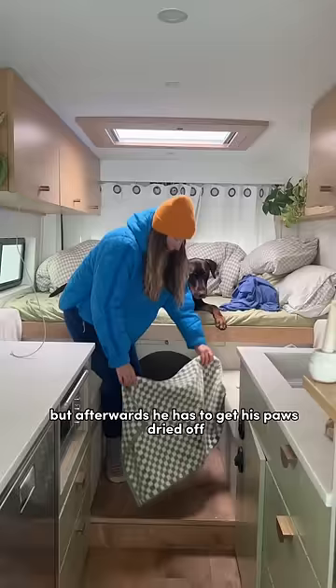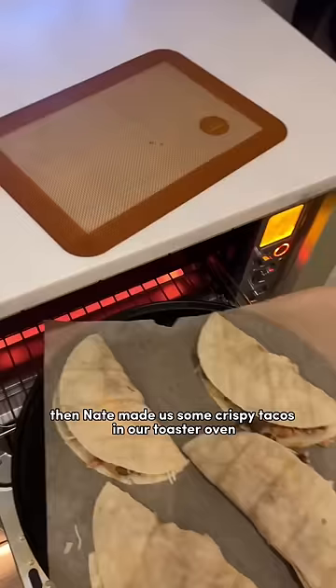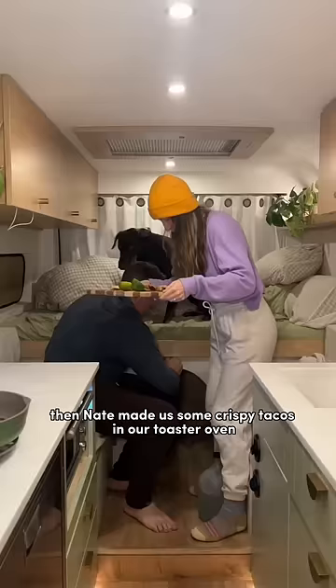I got the van kind of cleaned up and organized, then Nate made us some crispy tacos in our toaster oven. These were really good.